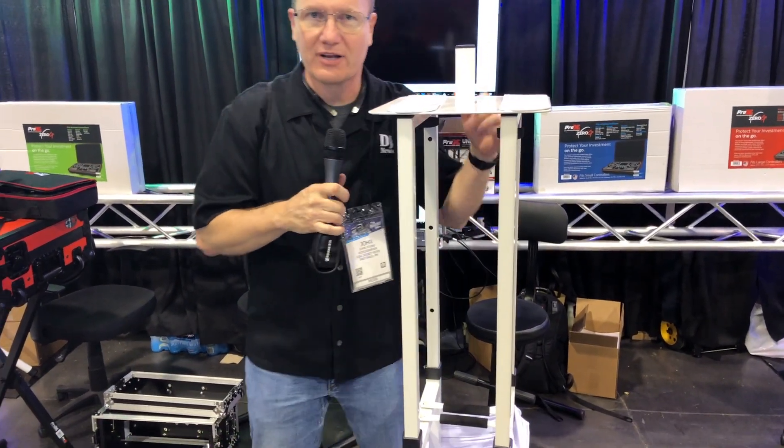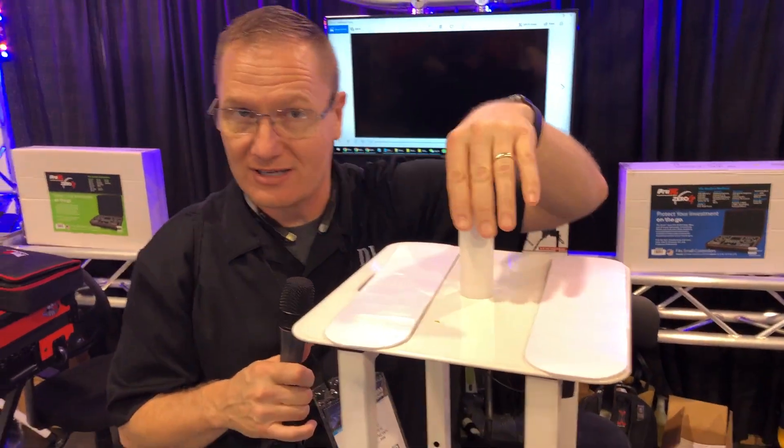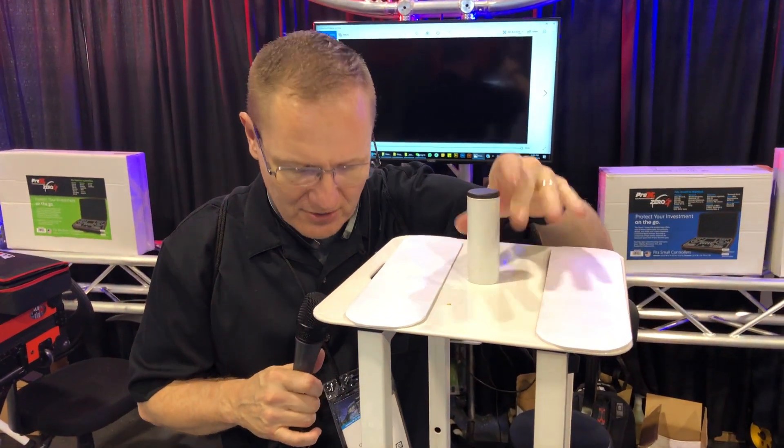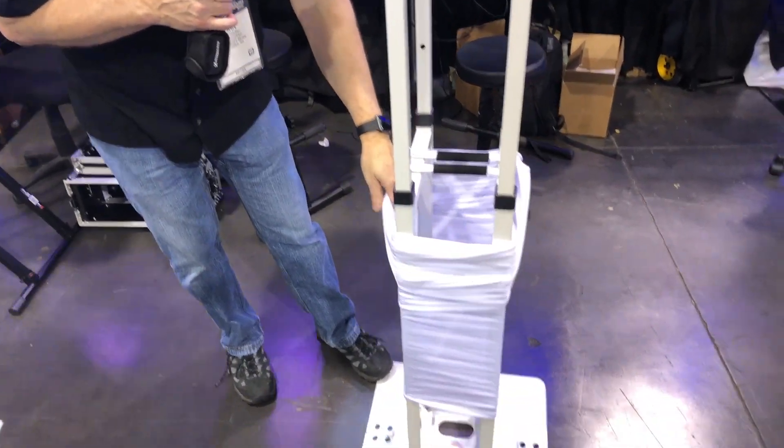I'll get it set here — I'm not going to bother putting it all the way up. You can have it so you can put lights up here. You can put your speaker pole up here, or speaker. There's a little speaker pole mount right there. It comes in white or black, and you will get black or white scrims with it.